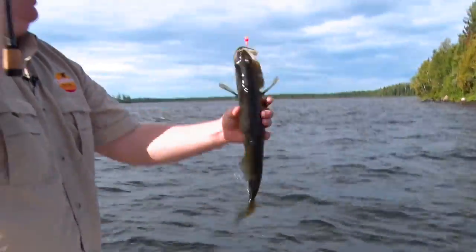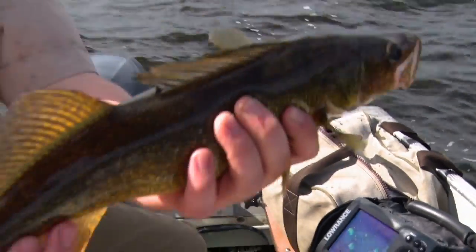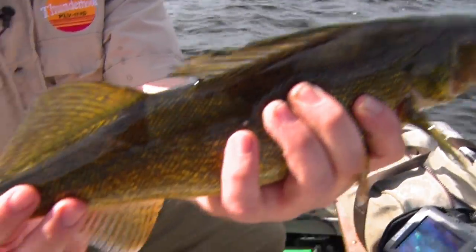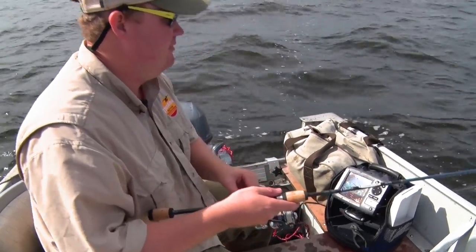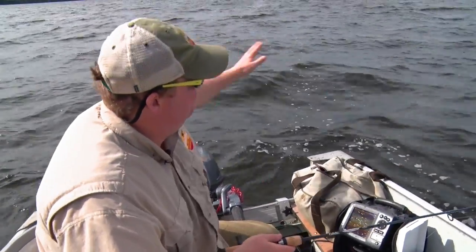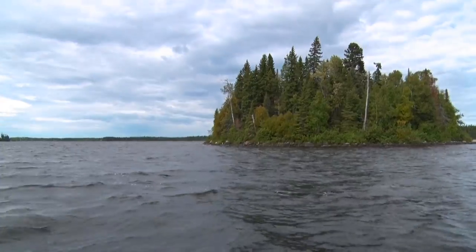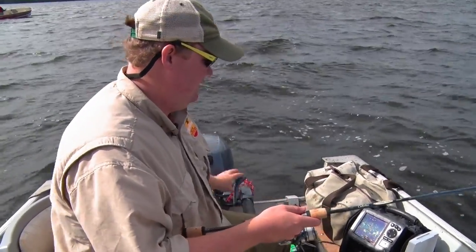Here we are — a beautiful northwestern Ontario walleye. We're at 18 feet, 62 degree water temp, fall time. The wind's coming out of the southwest and we've got a big ledge system here off this island that has pushed the bait fish up onto the ledge, and the walleyes are right below it.